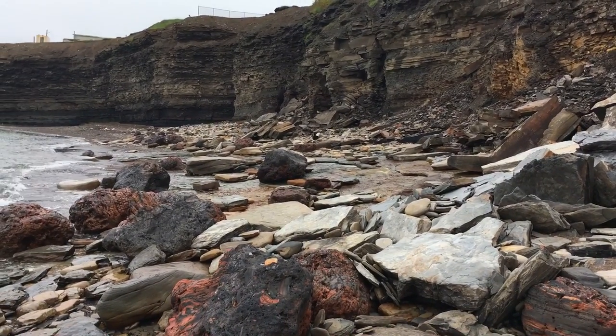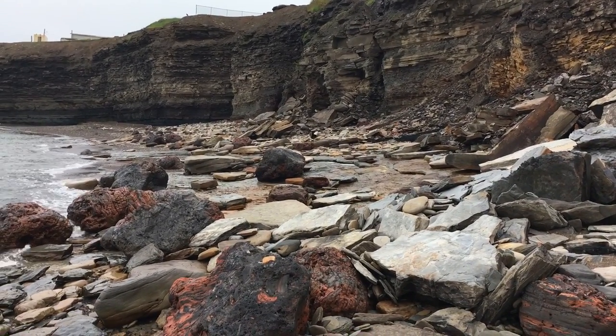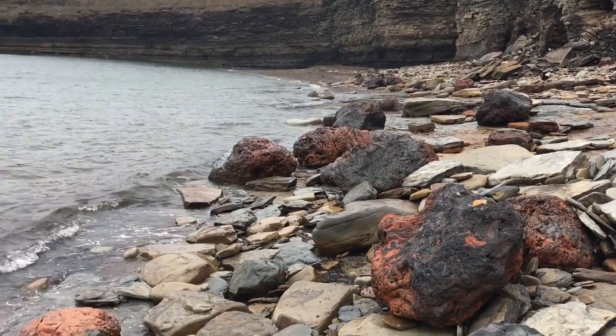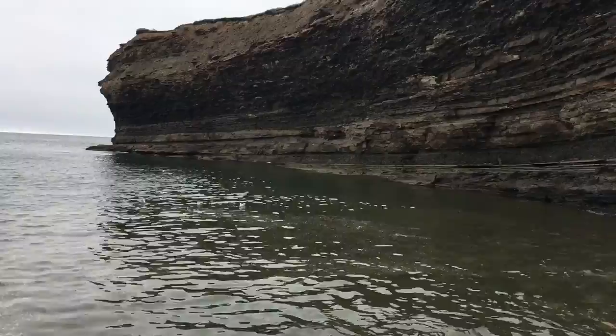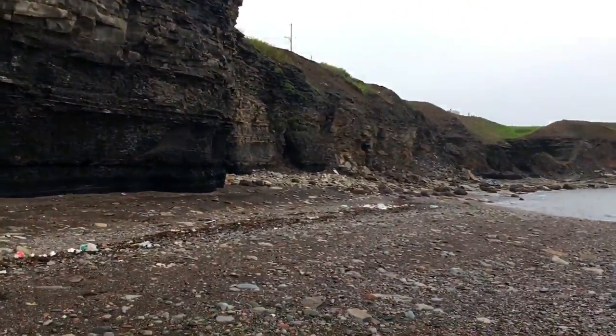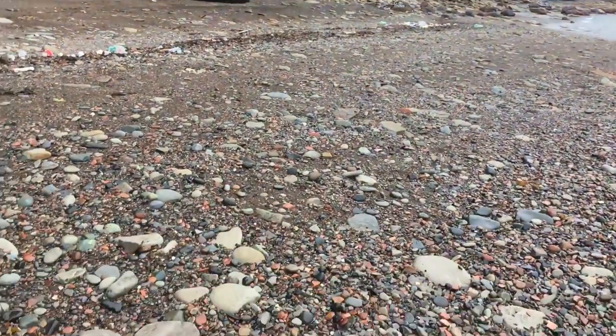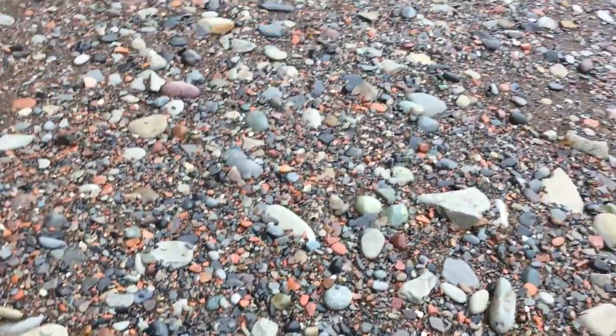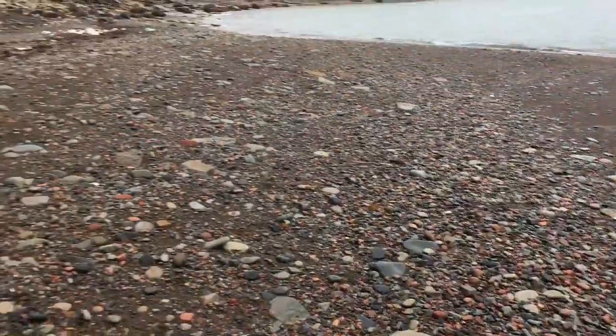It is actually scary. The beach starts much further ahead than where it was before. So here I am at the edge of the cliffs with these huge cliffs above me, and those other cliffs have fallen down. Do I feel safe on this beach? Not really. I think this may be the last adventure for me here on this shoreline.